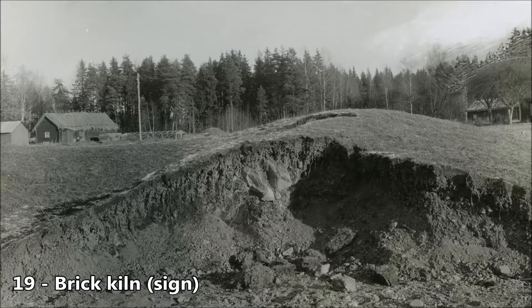The clay pit was located on the other side of the road, but has been filled in and is no longer visible. This was a small brickyard established by the bishop Lidecker Abelson in the 1460s, when he needed bricks for an extension to Westeros Cathedral.